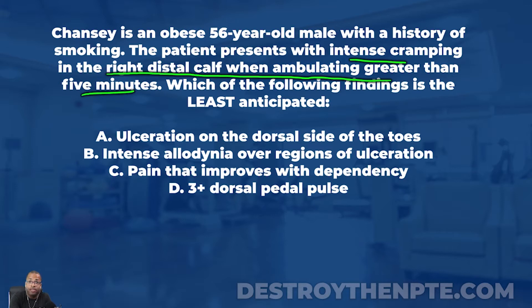Arterial insufficiency is where blood flow isn't getting down to those muscles that need it — the muscles that are working. The patient ends up cramping and has to stop, rest, because their legs are bothering them so bad. Looking at this, intense cramping in the right distal calf when ambulating greater than five minutes is really saying intermittent claudication. The patient is obese, 56 years old, and smoking — it's setting them up for arterial insufficiency.